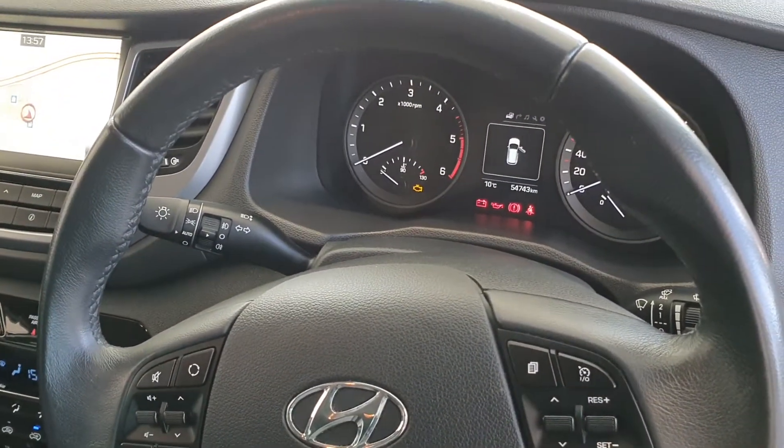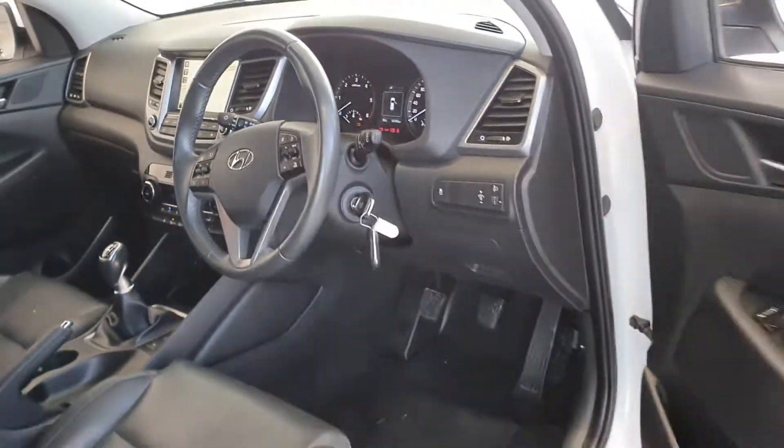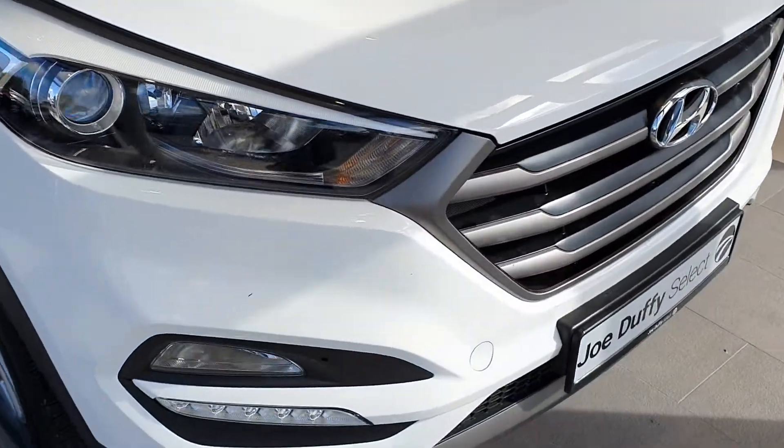This Hyundai Tucson has only done 54,743 kilometres. Moving around to the front of the car, you'll see the LED daytime running lights.